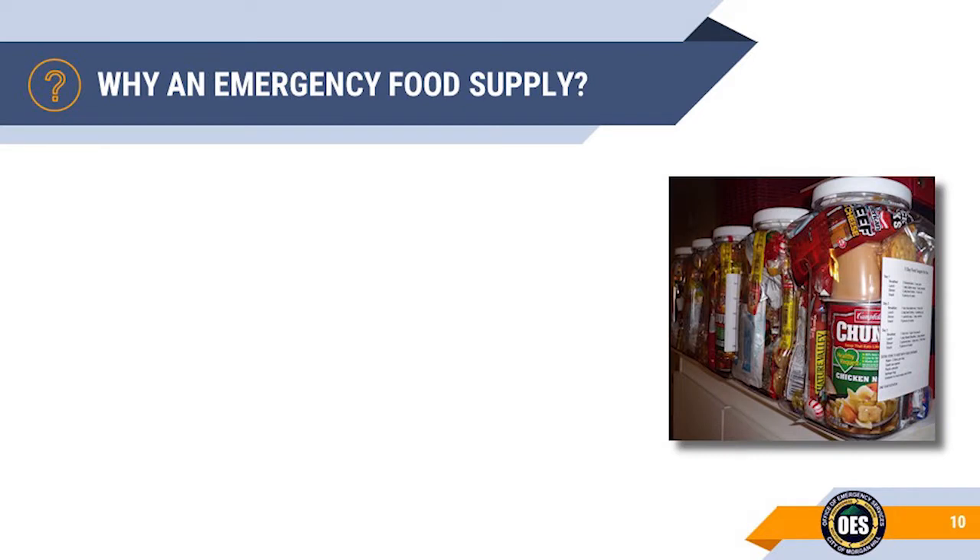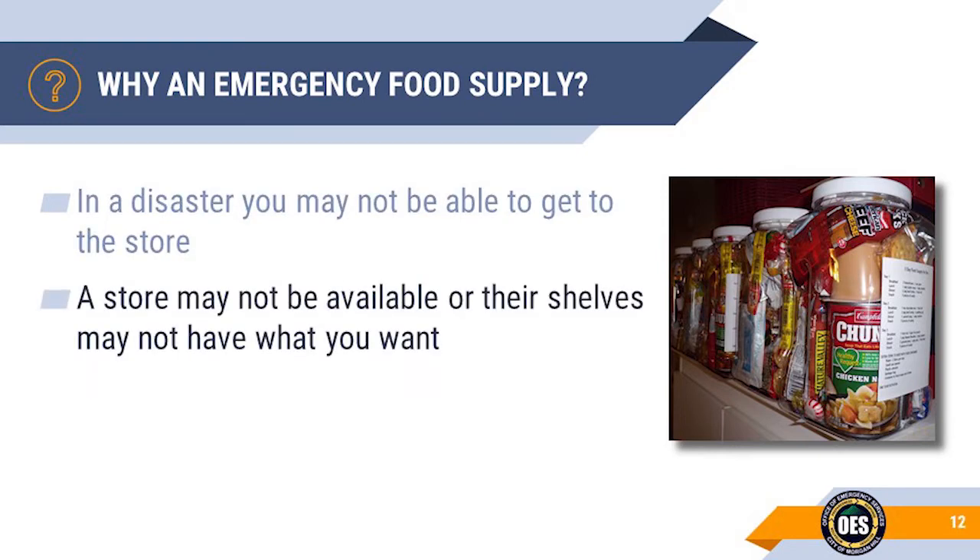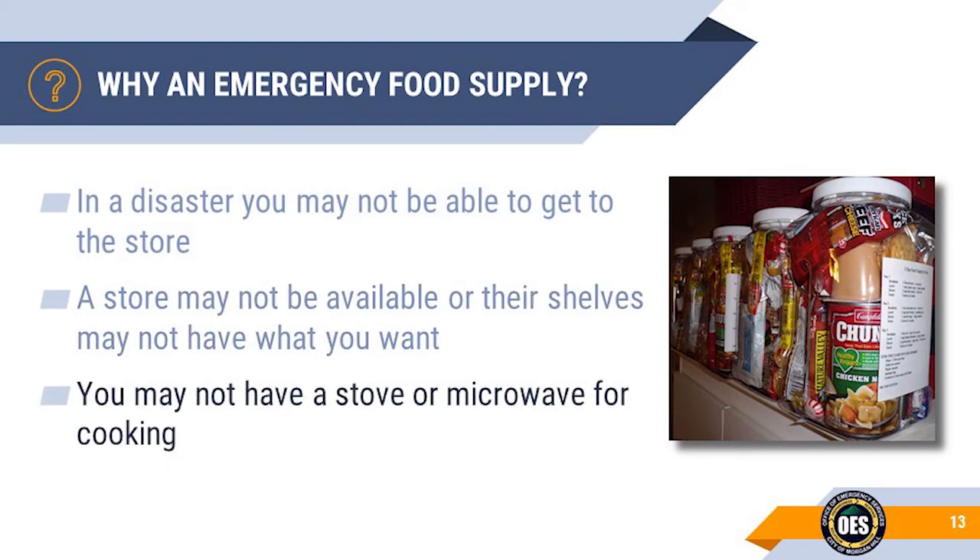So why should you have an emergency food supply? In a disaster, you may not be able to get to a grocery store, or a store might not be available or have the items you want. And also during a disaster you may not have access to a working stove or microwave.